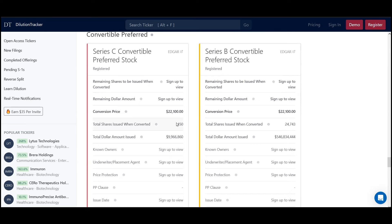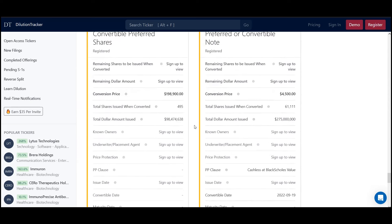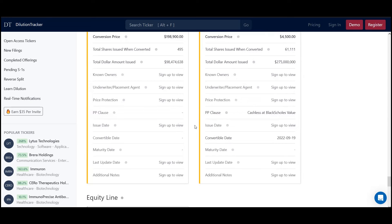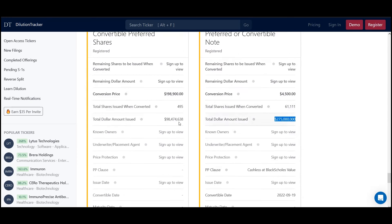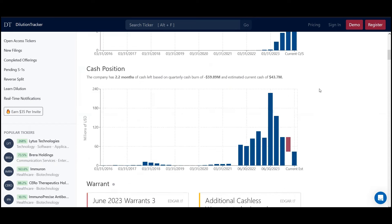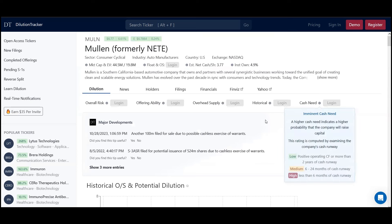There are always incentives when raising money, especially when the business is struggling, because they know the stock's going to go lower — so they have to give a discount, they have to incentivize. And what does 90 million even get them? Four or five months at most. Mullen is something you would want to completely avoid.